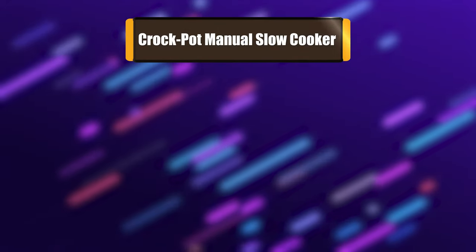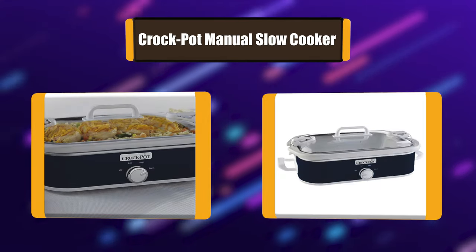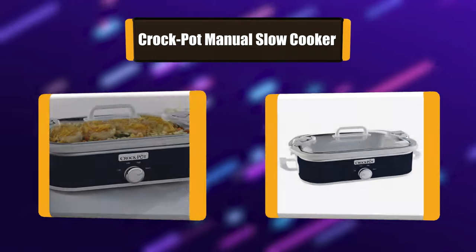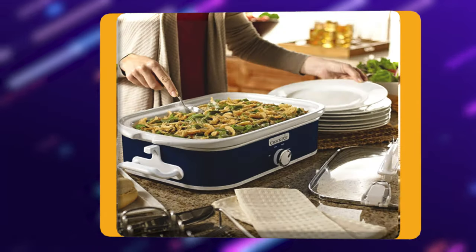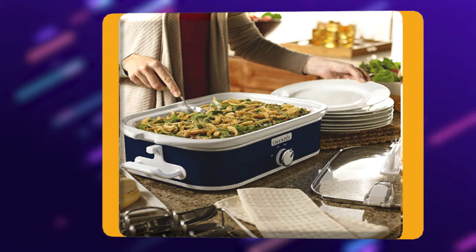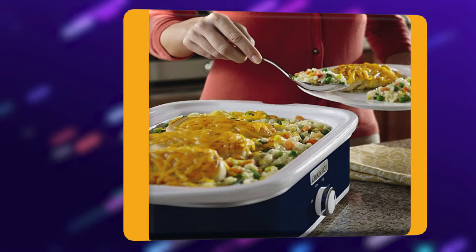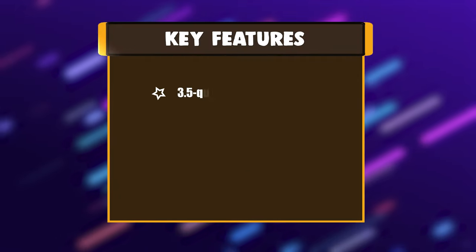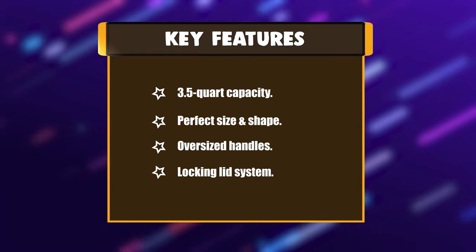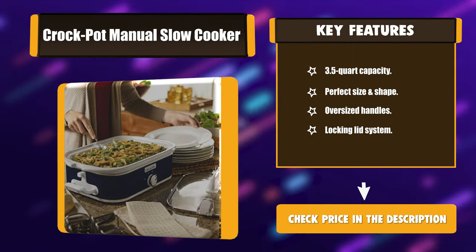Number 2: Crock-Pot Manual Slow Cooker. The Crock-Pot 3.5-Quart Casserole Crock Slow Cooker makes family dinners, potlucks, parties, and make-ahead meals easier than ever. The Casserole Crock is so versatile that you can use it to prepare everyone's favorite casserole dishes, desserts, and more. The Crock uses the Cook & Carry Locking Lid System for easy transport. Key features: 3.5-quart capacity, perfect size and shape, oversized handles, and locking lid system.